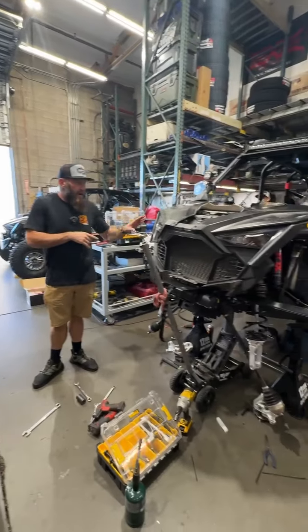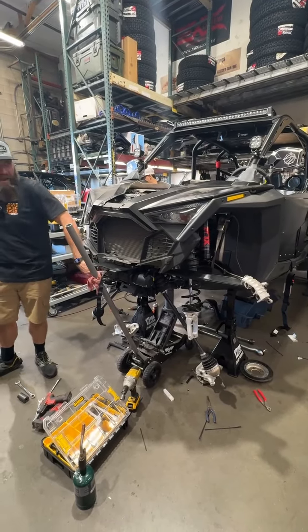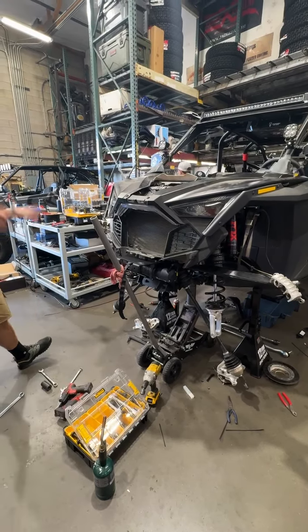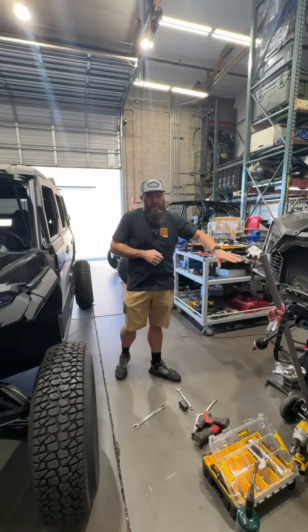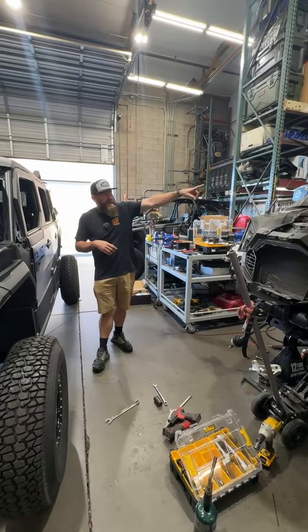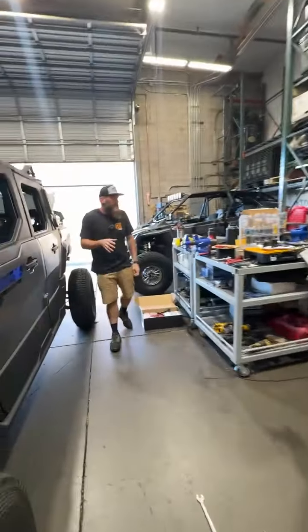We have another customer car — this is Robert's car you guys saw, he dropped off last week. DRT front bumper going on this with a Black Ops Super ATV winch. It's getting CMI lower ball joints, getting CMI tie rods, a whole bunch of other stuff going on this car, so you'll see this for a couple more days. Some really cool tan triple X seats going in there, so it's going to kind of tie everything together. We did a Chupacabra rearview mirror on it as well today.